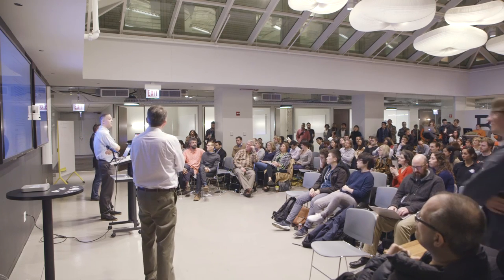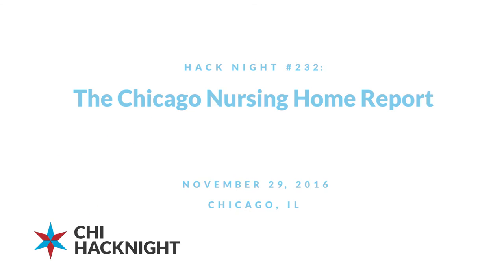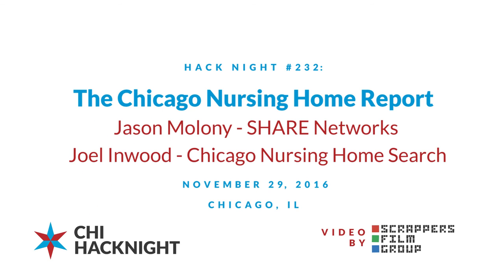All right, let's give a hand for our presenters. Thank you.